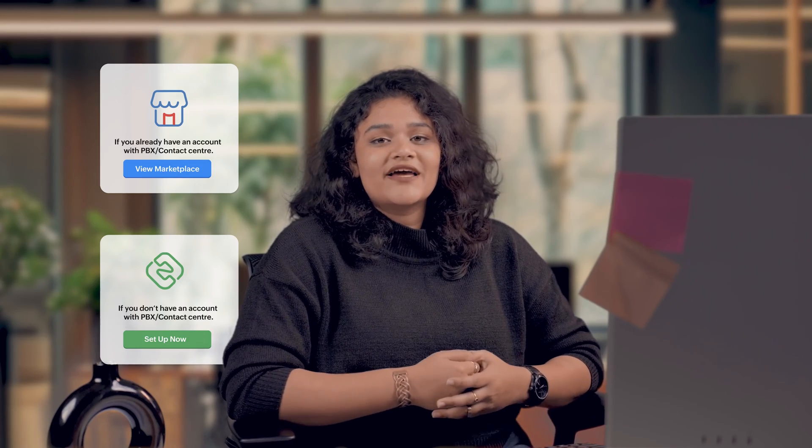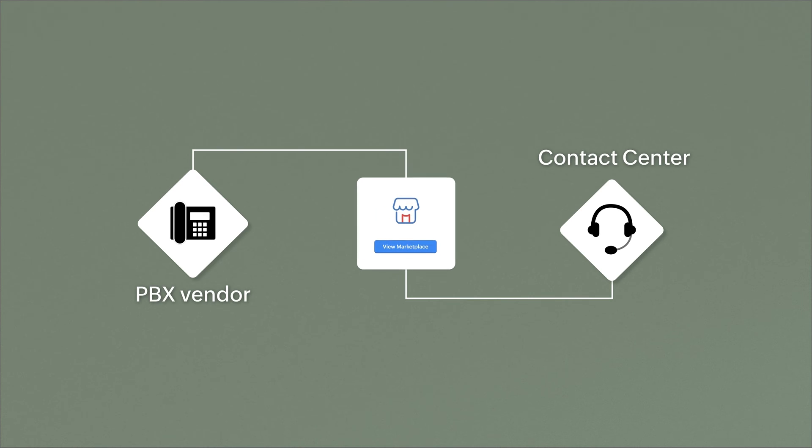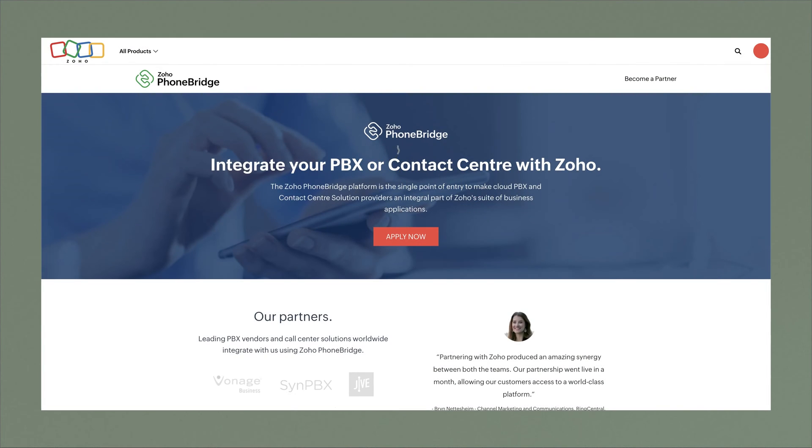But if you have an existing phone system, or if Biggin's built-in phone functionality is not supported in your country, you can still integrate it with Biggin by installing your preferred phone system from the hundreds of options listed under Biggin's marketplace. Also, if you're a PBX vendor or a contact center looking to integrate with Biggin's Telephony marketplace, head over to zoho.com/phonebridge and apply to be a Telephony partner. Our partner relationship team will get right back to you.